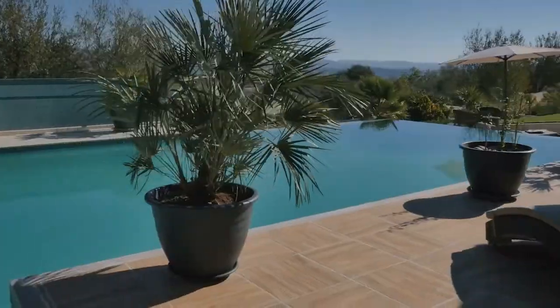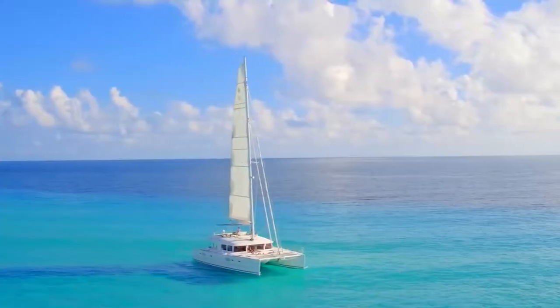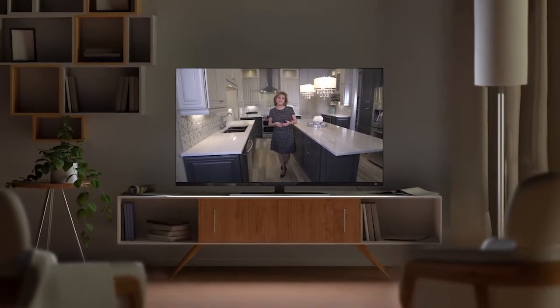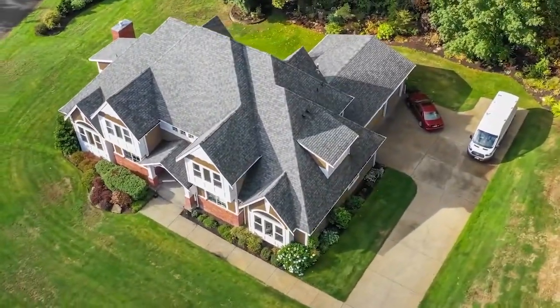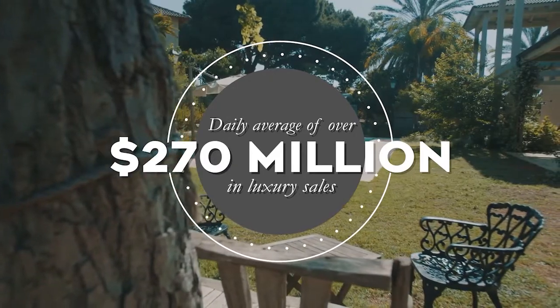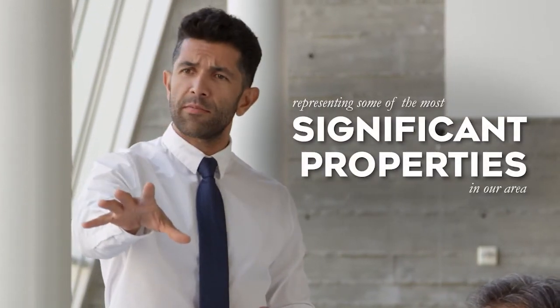The Coldwell Banker Global Luxury Program redefines the world of luxury real estate marketing with an international presence, both physically and digitally. In addition to this established TV program, Coldwell Banker provides truly global property marketing with a 360-degree approach. That is why Coldwell Banker has sold more million-dollar homes than any other brokerage, with a daily average of over $270 million in luxury sales. Our certified global luxury sales agents have a track record of representing some of the most significant properties in the area.